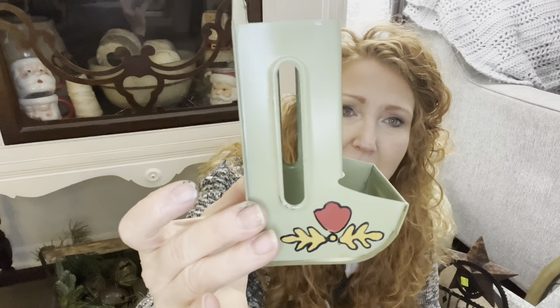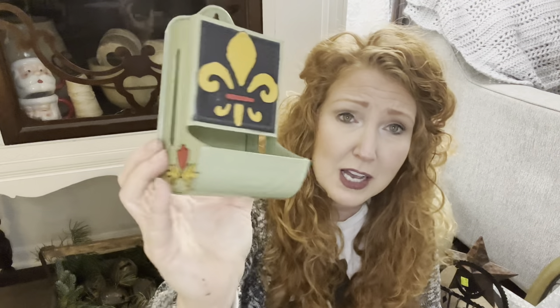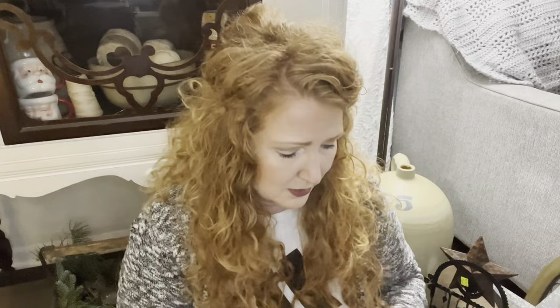I can't believe I ran across another matchbook holder. This was $3.29 at Goodwill. Look — somebody had hand-painted on it, and it's a very nice job. I love the green — that vintage green look of it. It's funny how you run across something and then find more.